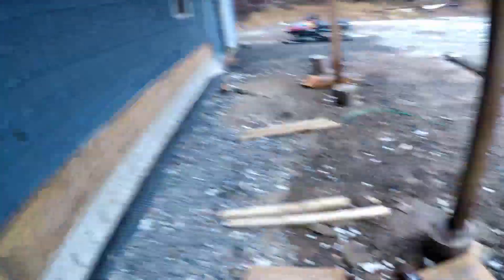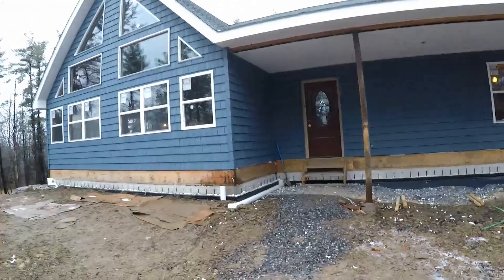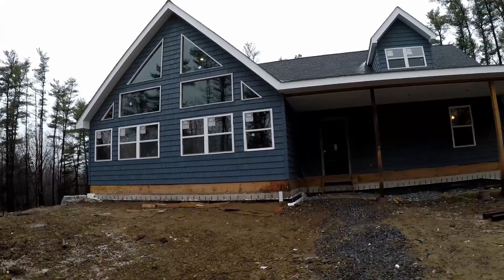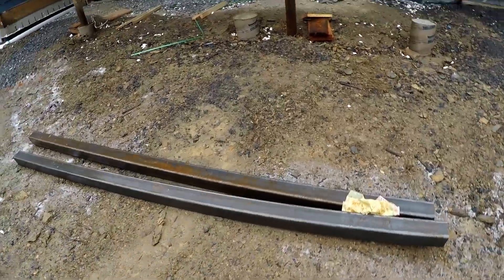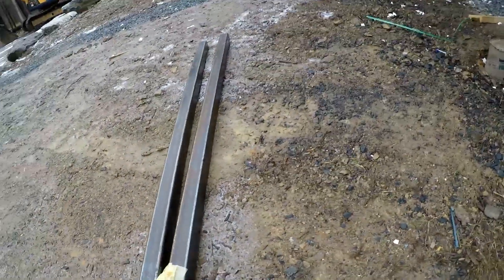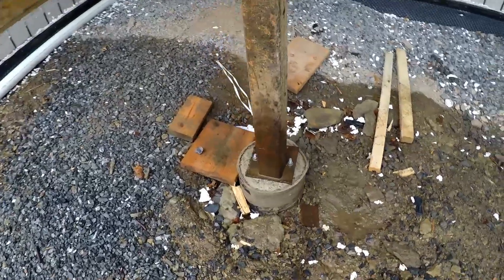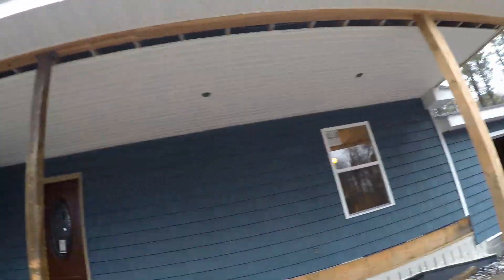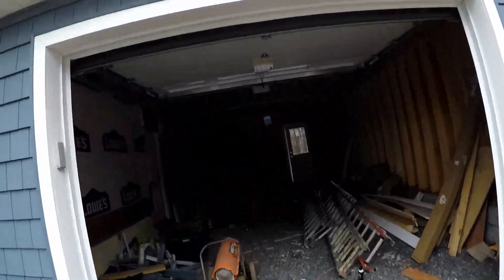We got pretty much all the siding done. I think it came out really nice, especially with the white trim — blue is a really nice color on this. The dormer and all that, we still have to finish up the ceiling on the porch. We just got our posts using four-inch box beams and I'm gonna have another video on that. We got plates and sonar tubes and everything all in. We finally got our garage door — we were waiting a couple months on that.